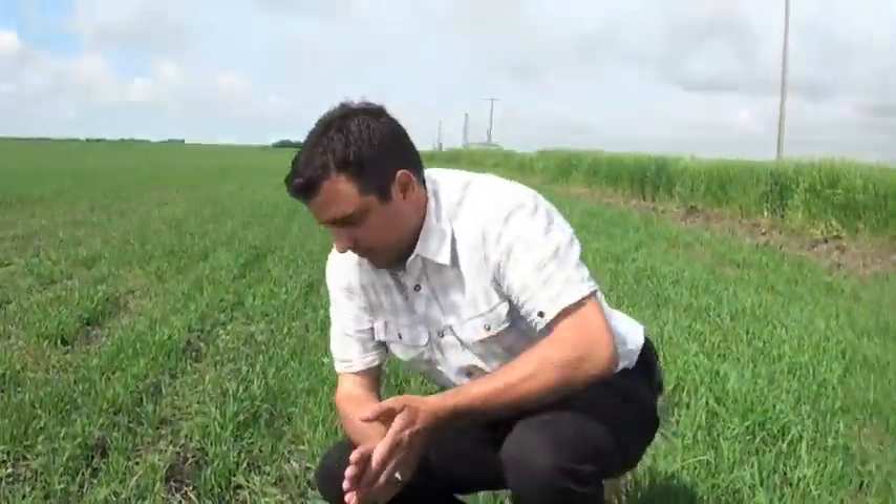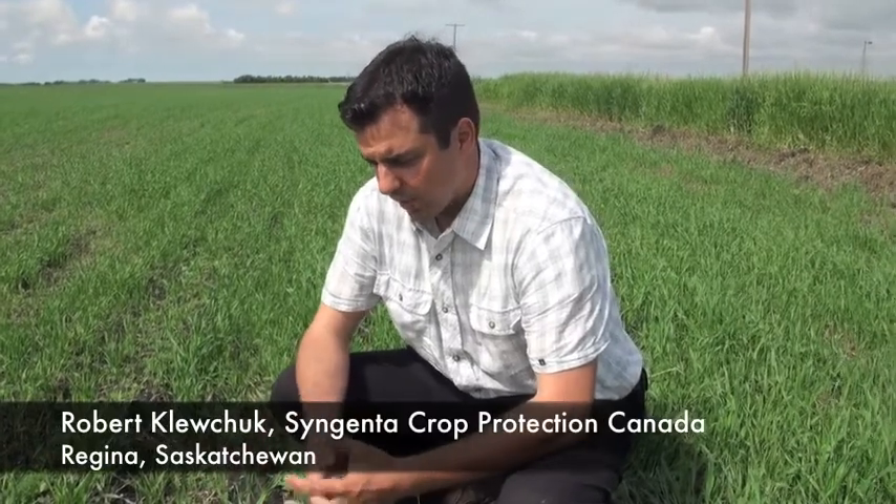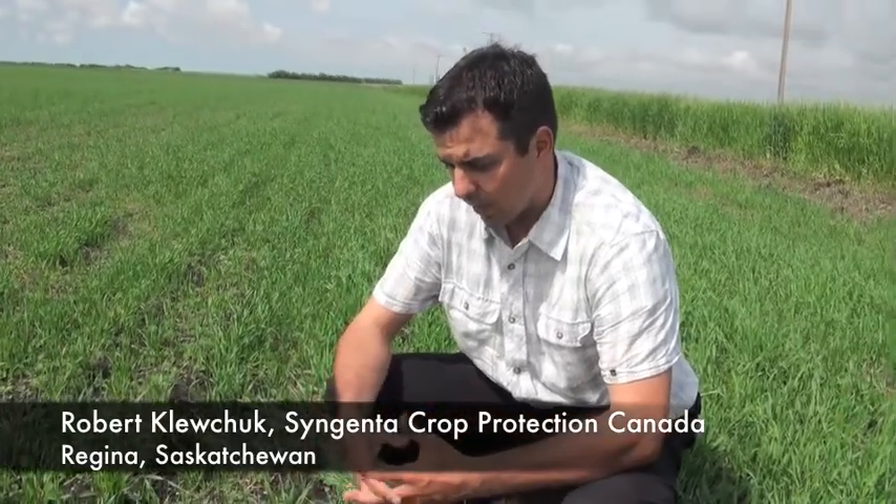So what makes the kochia so difficult to kill? The trouble with kochia is when it's small there's not a lot of target area. And the nature of a kochia plant is having a hairy leaf surface and not a lot of target area.